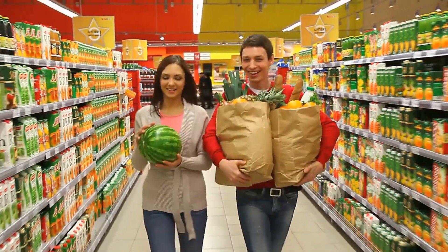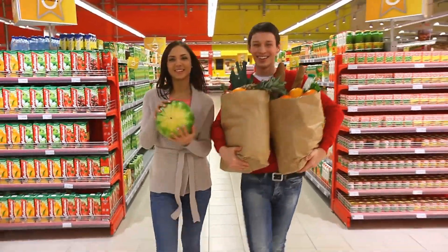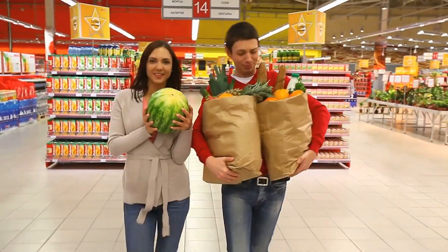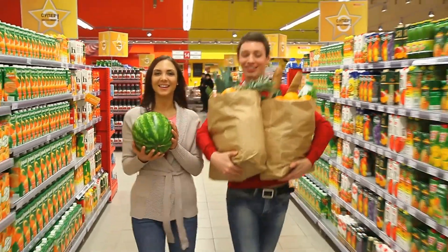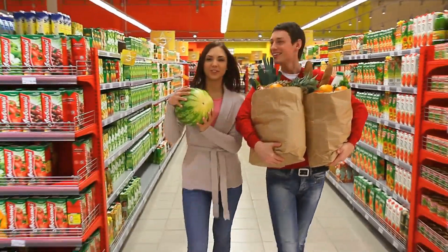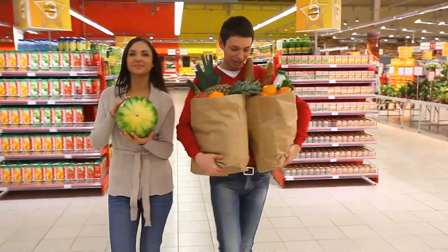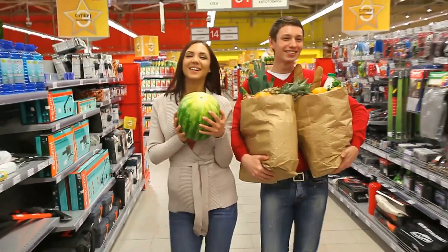Customer service is also a key aspect to consider. Pay attention to how the staff interacts with customers. Are they friendly, helpful, and willing to answer your questions? Good customer service indicates that the shop values its clients and strives to provide a positive experience. You can often gauge this from initial phone calls or visits to the shop.